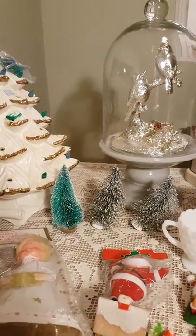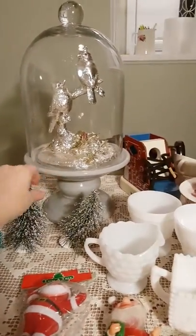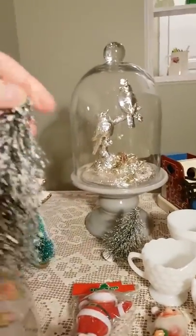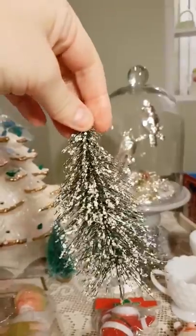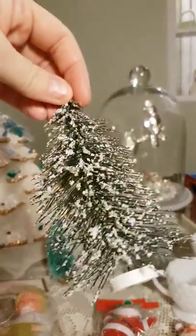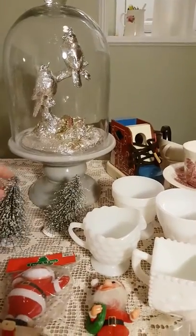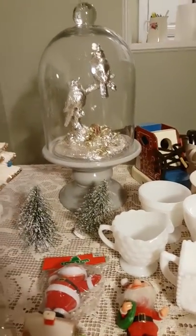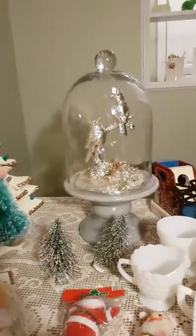I found these brush trees in a bag of stuff. I don't know how old they are, but I like these ones. They're really loose pine with the snow — they look like they've had some wind. This one's a little squished; we'll see what we can do to fix him up.